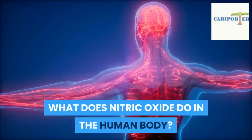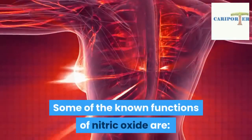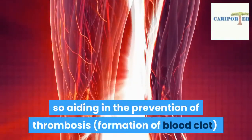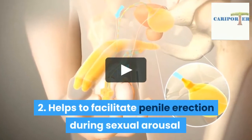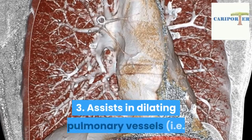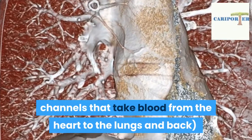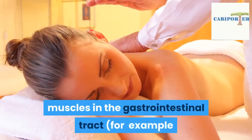What does nitric oxide do in the human body? Some of the known functions of nitric oxide are: one, helps to control platelets clumping in the blood vessels, aiding in the prevention of thrombosis (formation of blood clot); two, helps to facilitate penile erection during sexual arousal; three, assists in dilating pulmonary vessels — channels that take blood from the heart to the lungs and back.